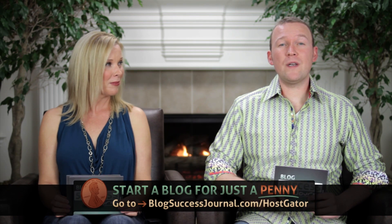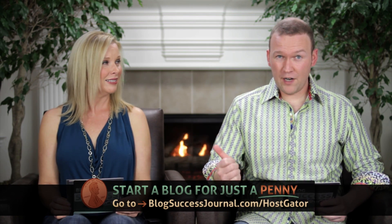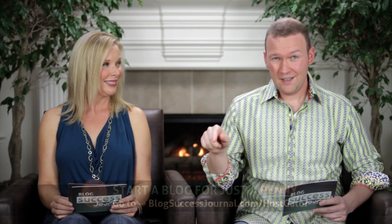Today on Blog Success Journal we're talking about seven alternatives or additions to Google Analytics. Today's show is brought to you by friends at HostGator, the only web host that we actually recommend to our own friends and family when they ask. Through Dan and Jennifer, we got you a really sweet deal — go to BlogSuccessJournal.com slash HostGator and start your own blog today for just one penny. No excuse not to have your own blog in just a few minutes from now.